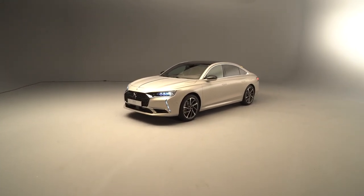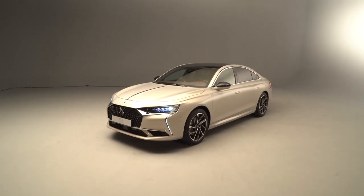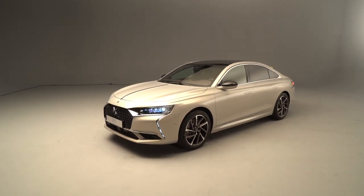So here we are. Please look at this beautiful car — this is the new DS9, the new sedan, completing the lineup we already have at DS Automobile.